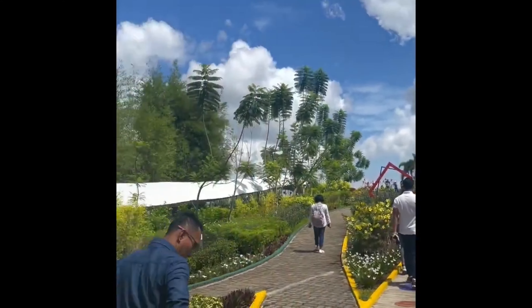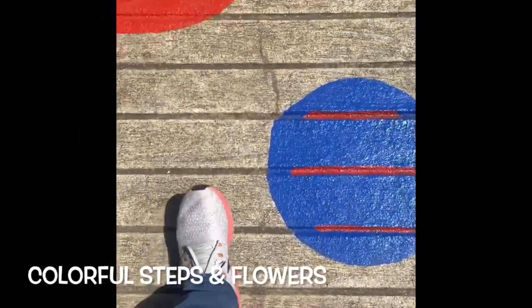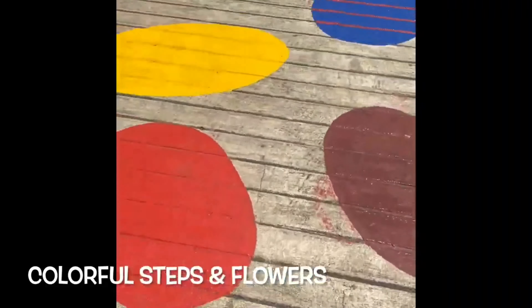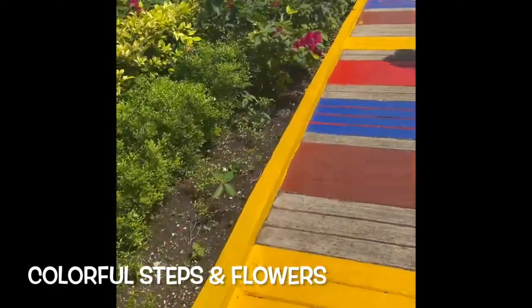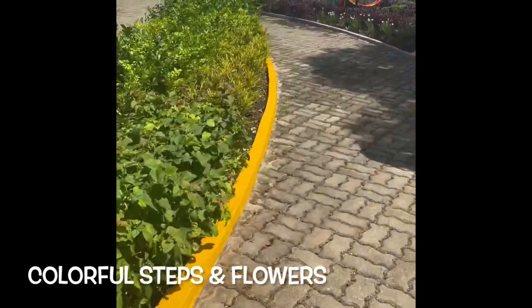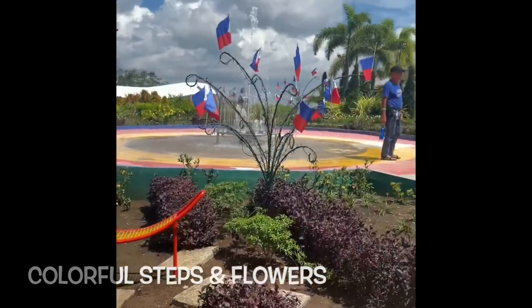Moving on to another attraction — the skywalk, which is a hanging bridge in Amaya View. Going there, you can see colorful steps with lots of colorful flowers and plants along the way. At this time it's very sunny, which makes it very good for walking with kids and families. It's a great place to visit for families and friends.